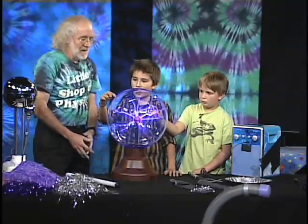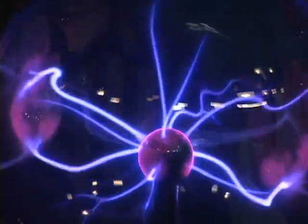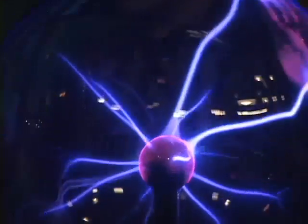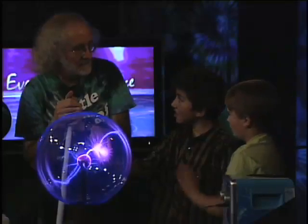So if you touch it, it follows your finger? Go ahead and try it. Oh, it does! And this is shooting out bunches of lightning bolts everywhere. It comes right towards you. It goes towards you and it goes into you. Into us? Mm-hmm.